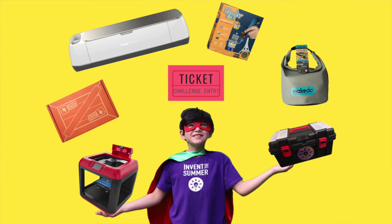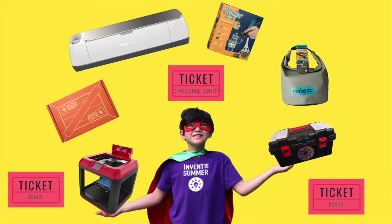Submit your videos to our website by Sunday at 9pm. Then be sure to come back on Monday and Tuesday to see everyone's solutions and vote for your favorites. Don't forget, everyone who enters the challenge this week will earn one ticket to our big End of the Summer prize drawing. You will earn a bonus ticket whenever someone enters the first Invent the Summer challenge and gives you credit for telling them about us.